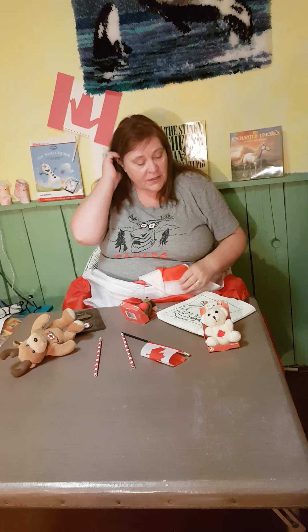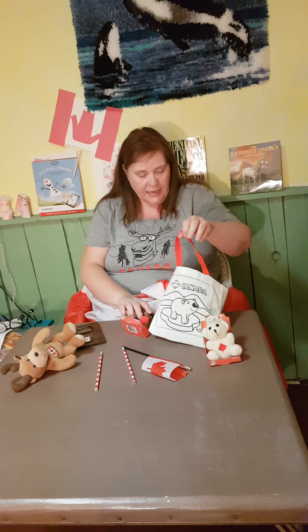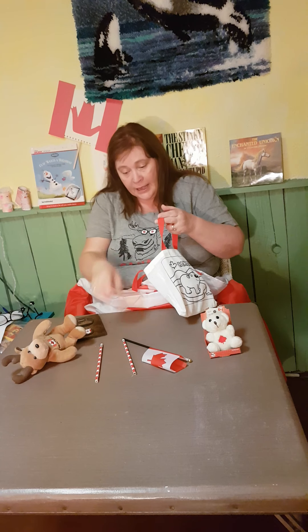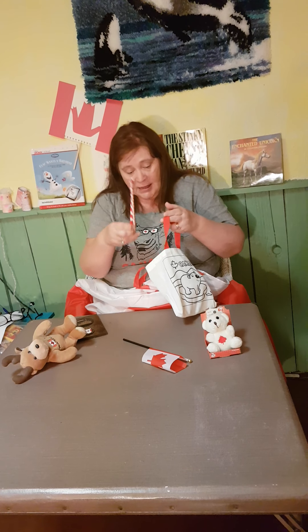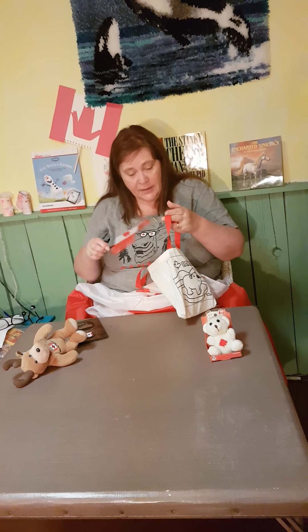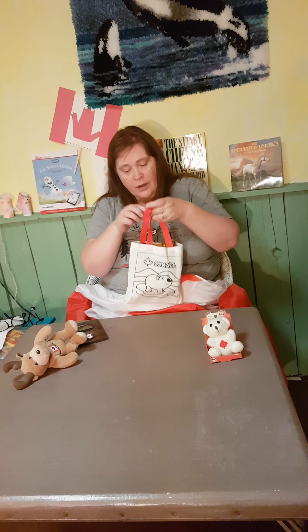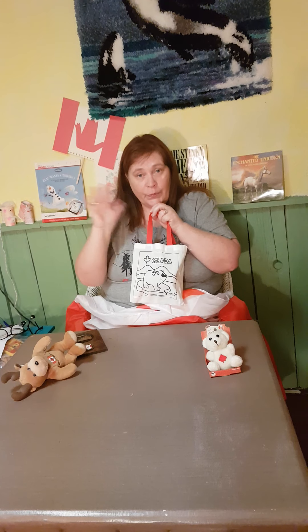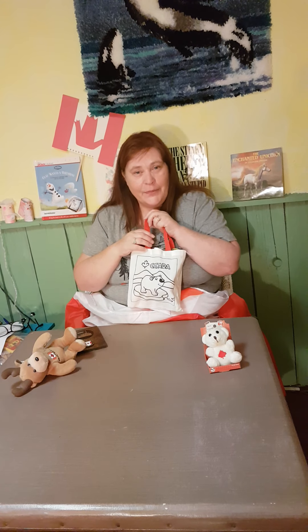Now Vicky's going to put one of these in the bag, and these in the bag. Tomorrow I'm going to bring these bags to some of you. I hope you have a good Canada Day — see you when I see you! Bye everybody, thanks for playing the game with Vicky!